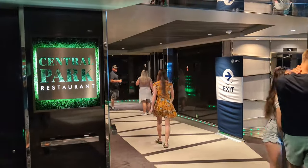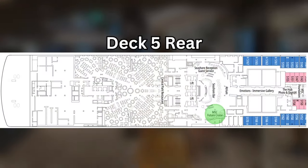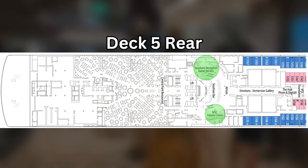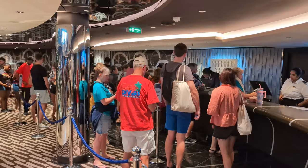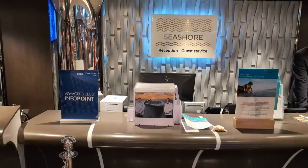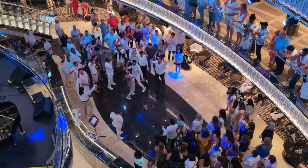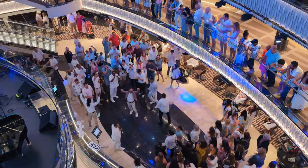Just a short walk from Central Park towards the front of the ship is where you'll find the lowest level of the atrium, which is home to the future cruise desk, the guest service desk, and the Seashore Bar. We found the guest service desk to be pretty chaotic when we first got on the ship, but generally quite slow early in the mornings. The Seashore Bar meanwhile was almost always a popular place to be, especially in the evenings when there was entertainment in the atrium.